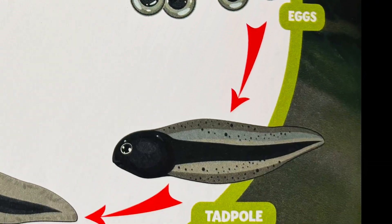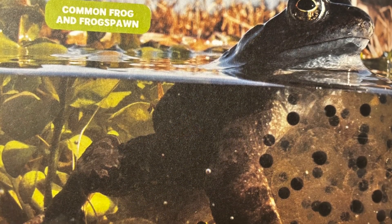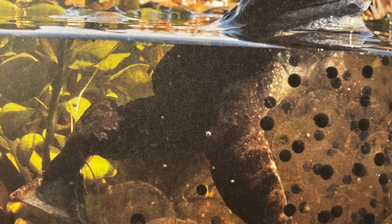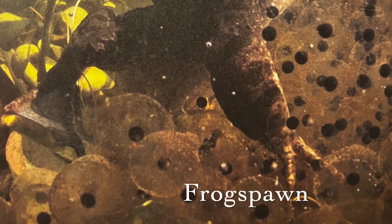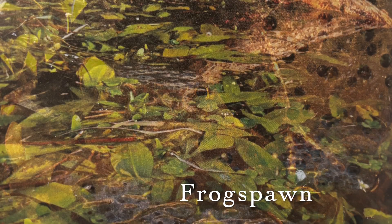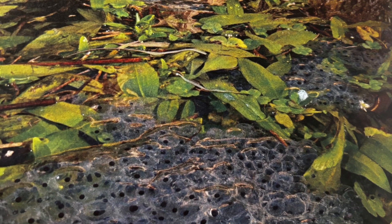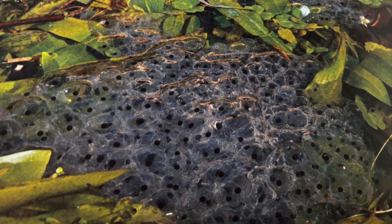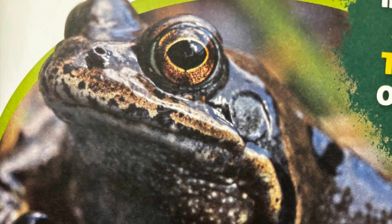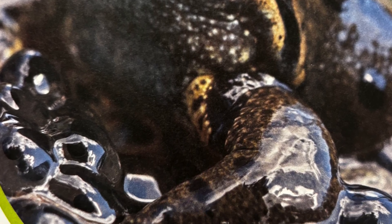Frogs start out as tiny eggs. In early spring, just as the weather warms up, the mother frog lays hundreds of round jelly-like eggs. The eggs clump together in a group. The group is called a frog spawn. A frog spawn is found in shallow pools of still water, like ponds. The mother frog lays her eggs just below the water's surface, in a place where they are surrounded by plants. This helps protect the eggs from hungry predators.